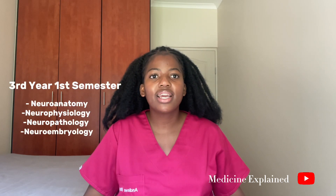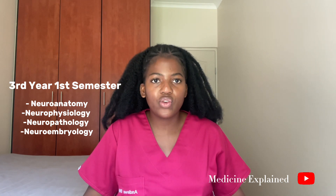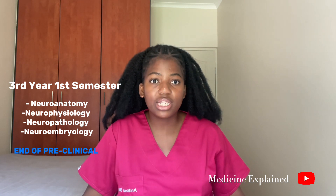Moving on to third year. In the first semester, you study neurology, which is divided into neuroanatomy, neurophysiology, and neuropathology. The end of first semester of third year marks the end of your pre-clinical years.